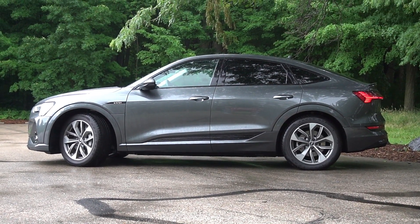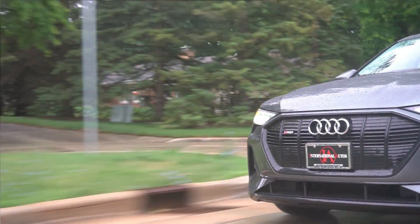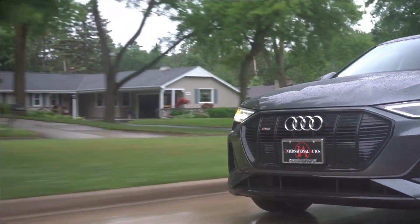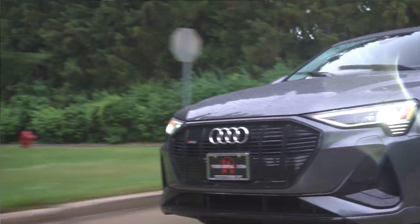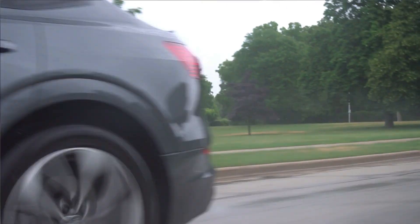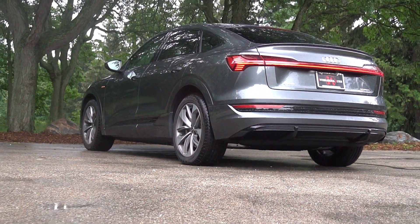As a full EV you'll want to know range, and to be honest it's not great compared to competitors like Tesla and the Mach-E, which boast around 300-plus miles. In this Sportback you get 218 miles; the regular SUV body gets about 204 miles per charge. Power-wise, it has 355 horsepower and 414 lb-ft of torque. For eight seconds you can unlock Boost, which pushes it to 402 horsepower and 490 lb-ft of torque. Zero to 60 in about five and a half seconds — right around where the RAV4 is. I think the e-tron would win a race though, because of its more sophisticated all-wheel drive system.